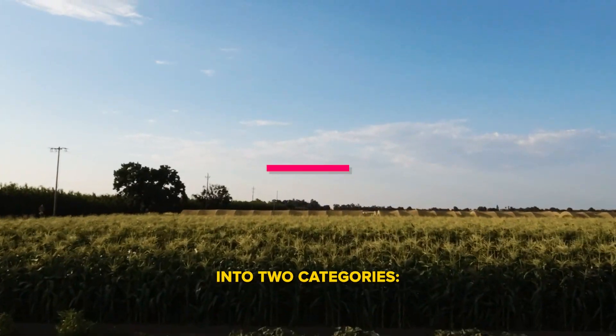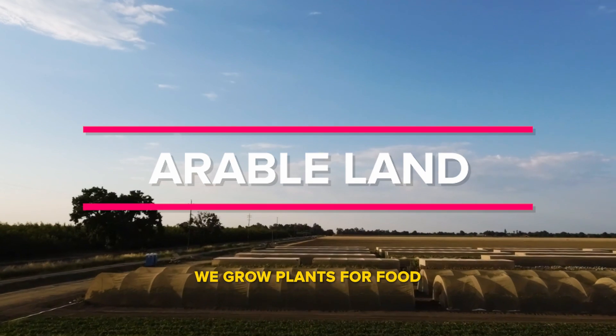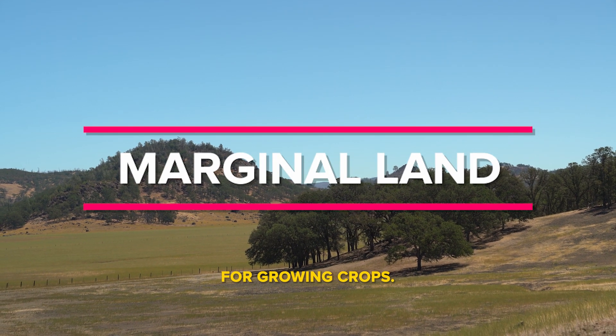Agricultural land is divided into two categories: arable land, which is where we grow plants for food, and marginal land, which is land not suitable for growing crops.